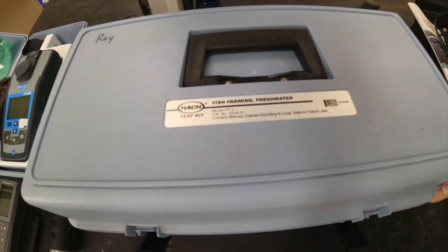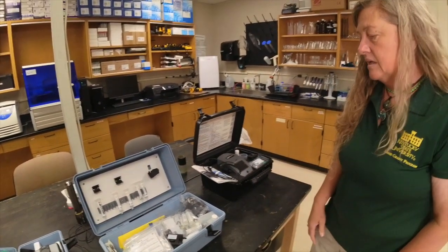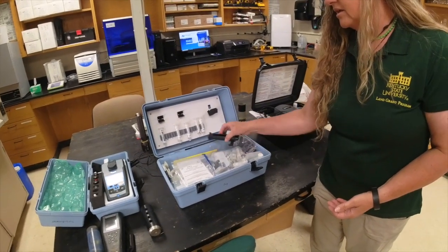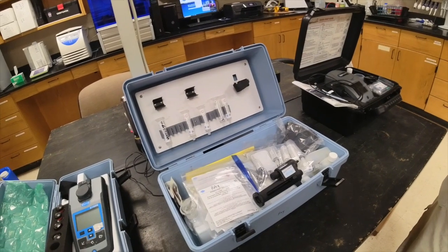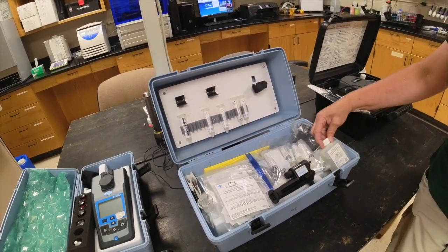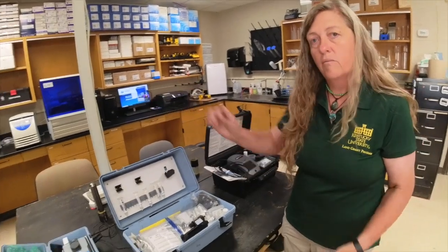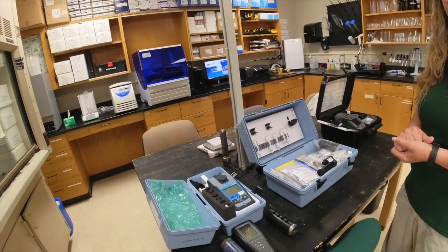Hach also makes a variety of fish farming kits. This one is for freshwater and comes in several options. We keep our alkalinity reagents in it, but there are many different tests available in the kit line. It has storage, reagents, deionized water, cleaning towels — everything you need. It functions like a tackle box you can carry around to run water quality anywhere.